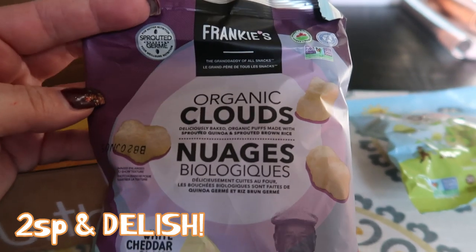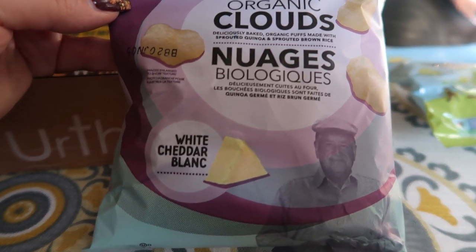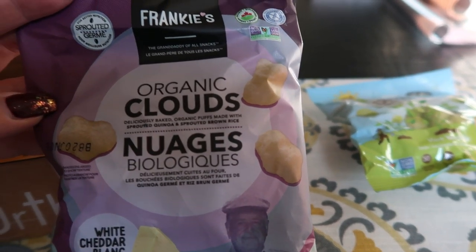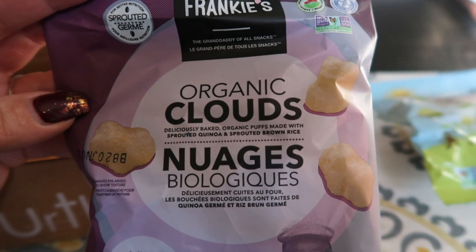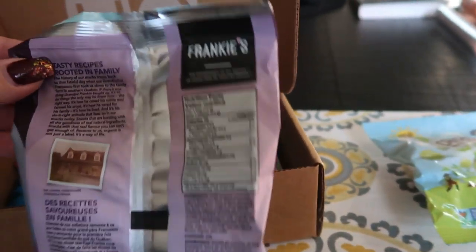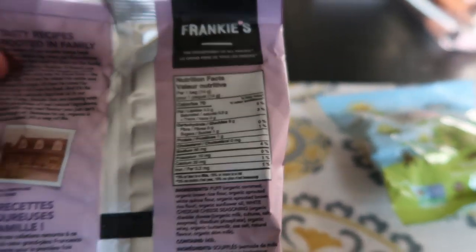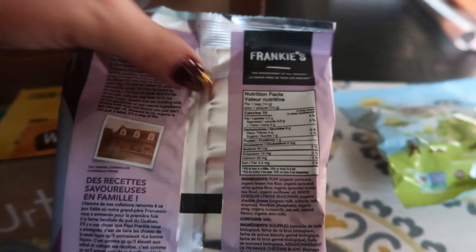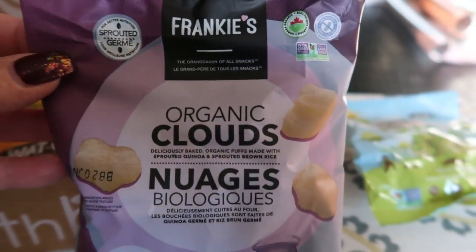We also have a pack of Frankie's Organic Clouds in the White Cheddar Blanc. These look good. It says organic puffs made from sprouted quinoa and sprouted brown rice — all organic. This is only 70 calories for this package, and these are two smart points. I'll definitely be eating that. I love white cheddar anything.